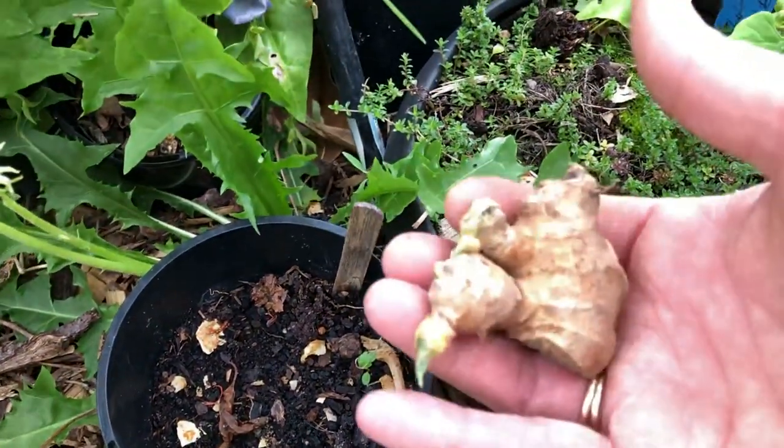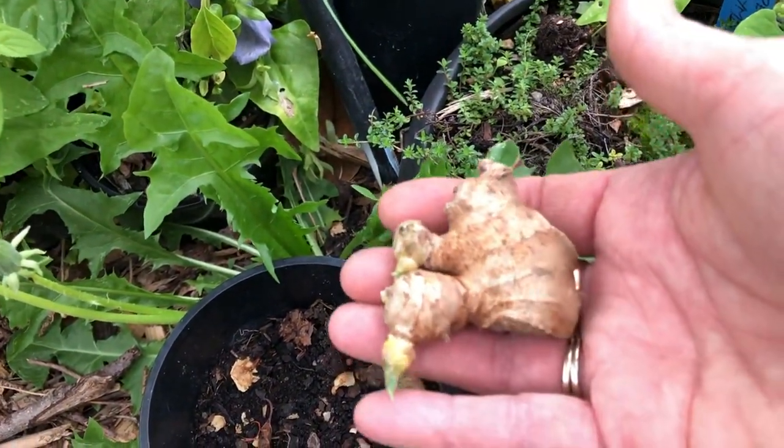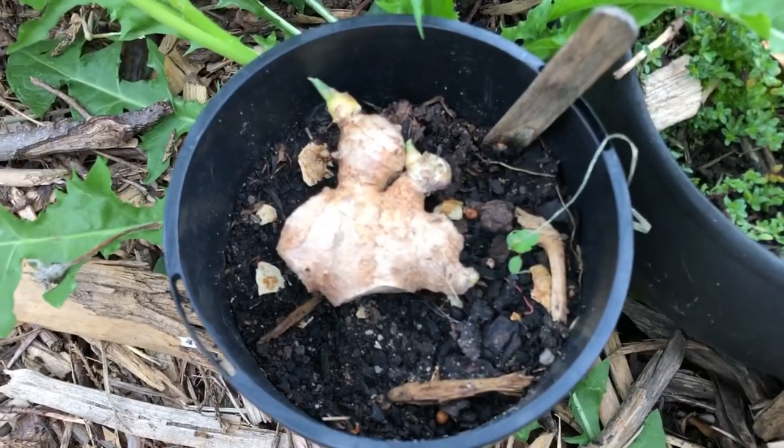Oh, how did that get in there? That has popped out of the pot! I've tried to grow ginger in the pot but no — this is the new way, let it fall out of the pot and there you go. I do have ginger! I'm going to have to do something with that. Yay!